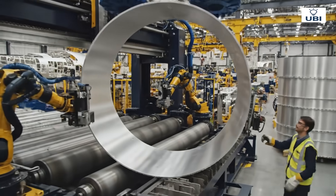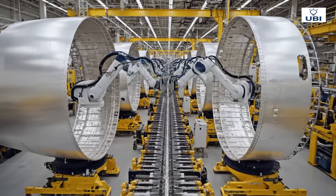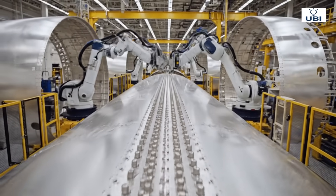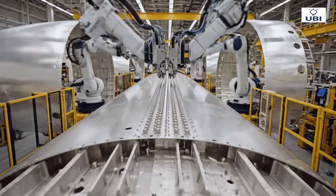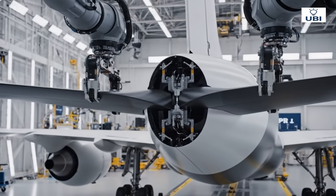The airplane's body begins with strong, curved frames. Thousands of rivets hold the fuselage firm, precision down to the millimeter. Balance and lift, fine-tuned through aerodynamic testing.